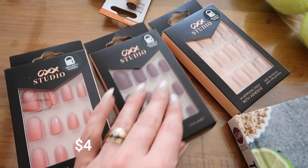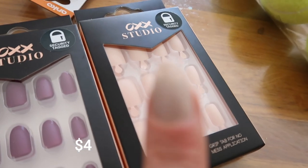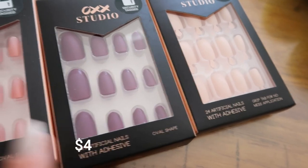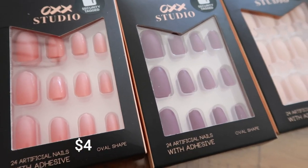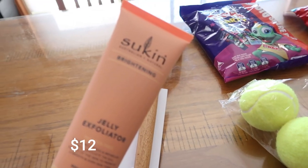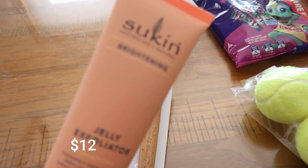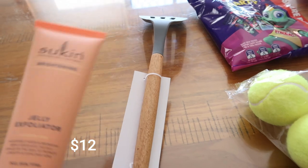I also got three sets of my favourite nails — the usual colour that I love, which is similar to this one, a little bit different, and then these two colours as well, just for a bit of fun. I got the Sukin Brightening Jelly Exfoliator. I thought that looked like a really great Sukin product to try. As you know, I'm loving my Sukin at the moment.